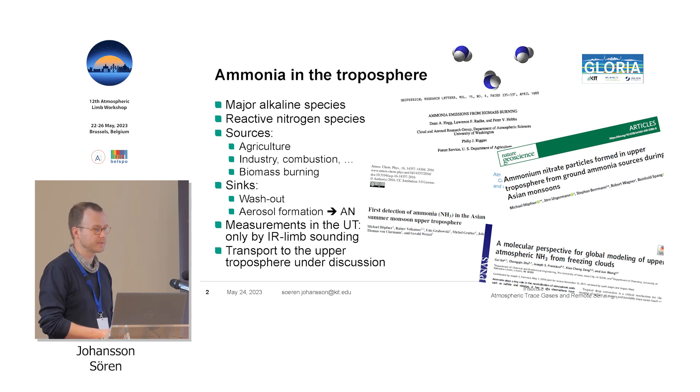Why do we care about ammonia? Ammonia is the major alkaline species in the troposphere; it's part of reactive nitrogen. Sources are mainly agriculture — livestock and fertilizers — as well as industry, combustion, which is an increasing source, and biomass burning, which is also one part of this talk. Sinks are mainly washout because it's very water-soluble, and aerosol formation where ammonium nitrate comes into play. Measurements in the upper troposphere so far are only possible with infrared limb sounding, and it has been shown in the Asian summer monsoon upper troposphere that there is a lot of ammonia. It's still unclear how this very water-soluble species is transported to the upper troposphere.